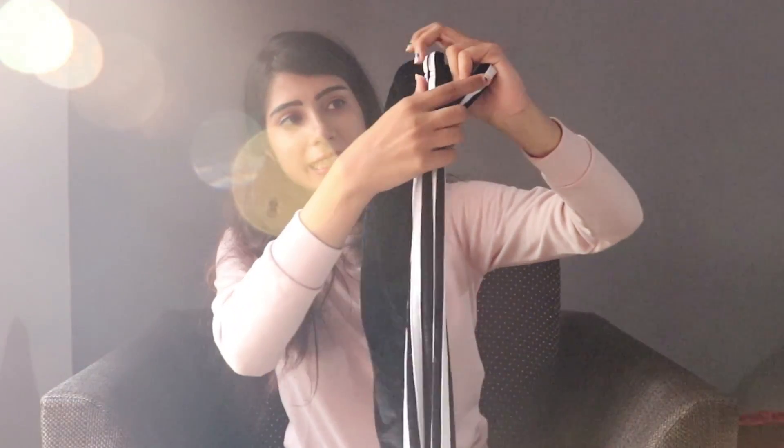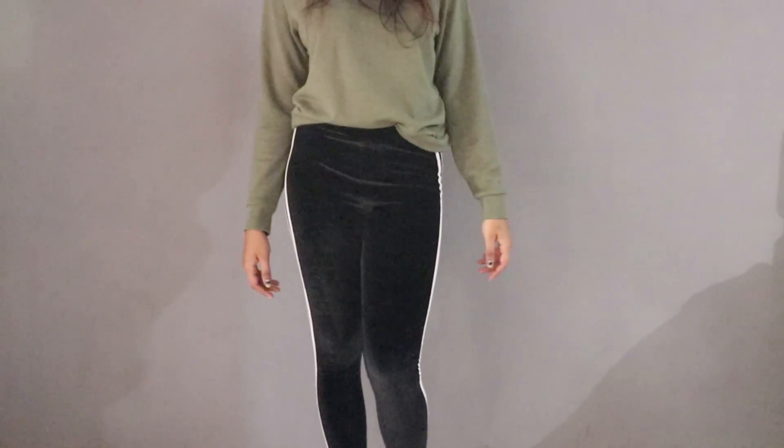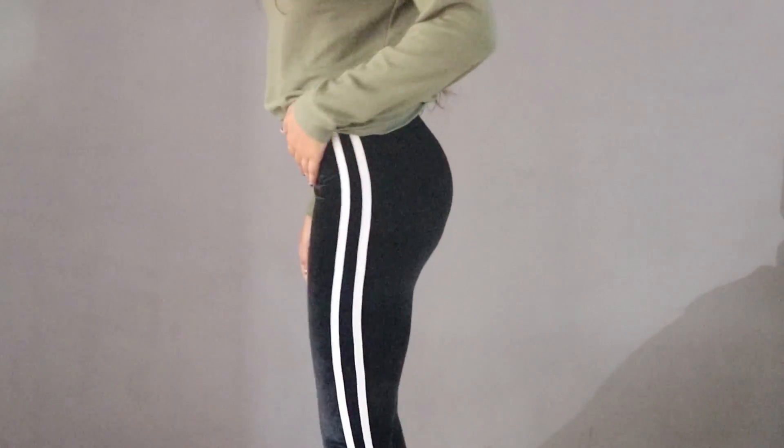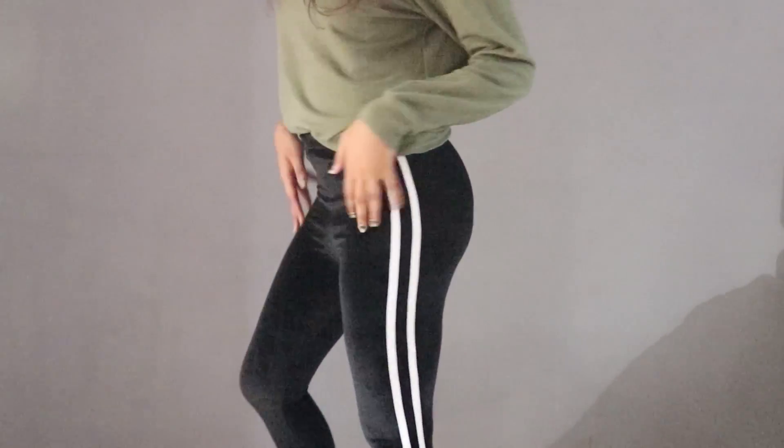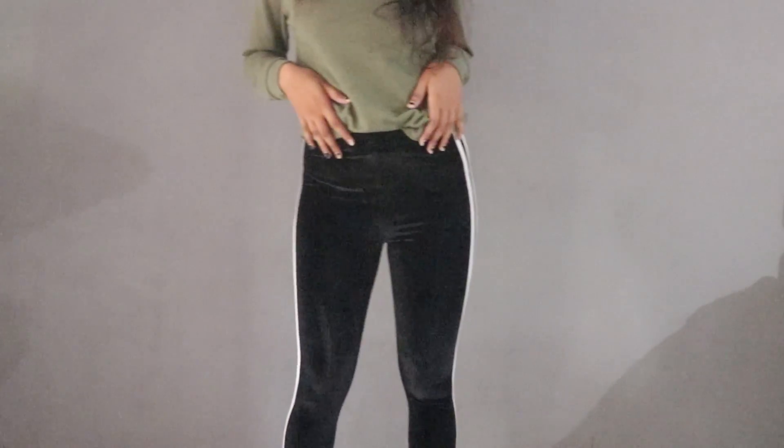The next thing I got are these velvet leggings. They look really small but they are very stretchy and they fit me. I love them because they are not transparent and they are very comfortable. I was very afraid to get leggings from Shein because I thought the material would be bad and transparent, but I always feel if you get something in velvet it cannot go wrong — the material will always be good. So I played safe and bought these.